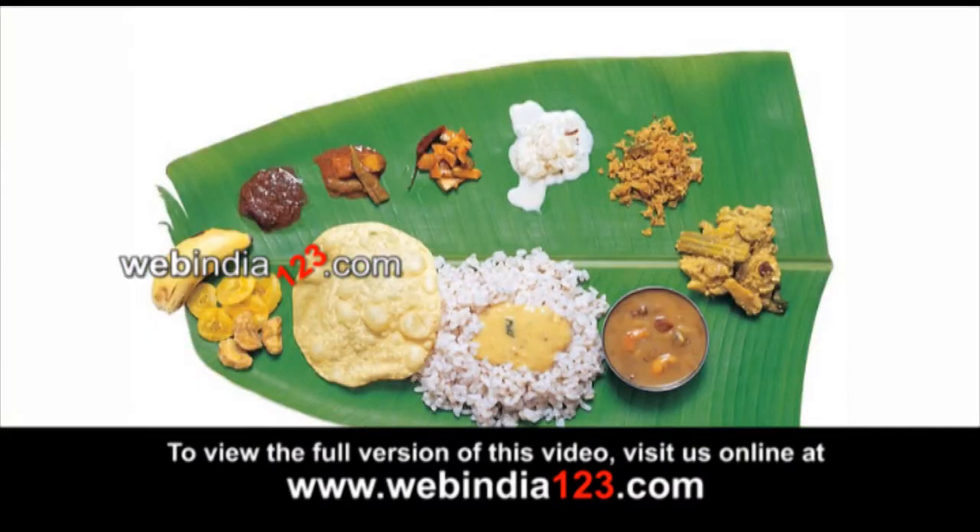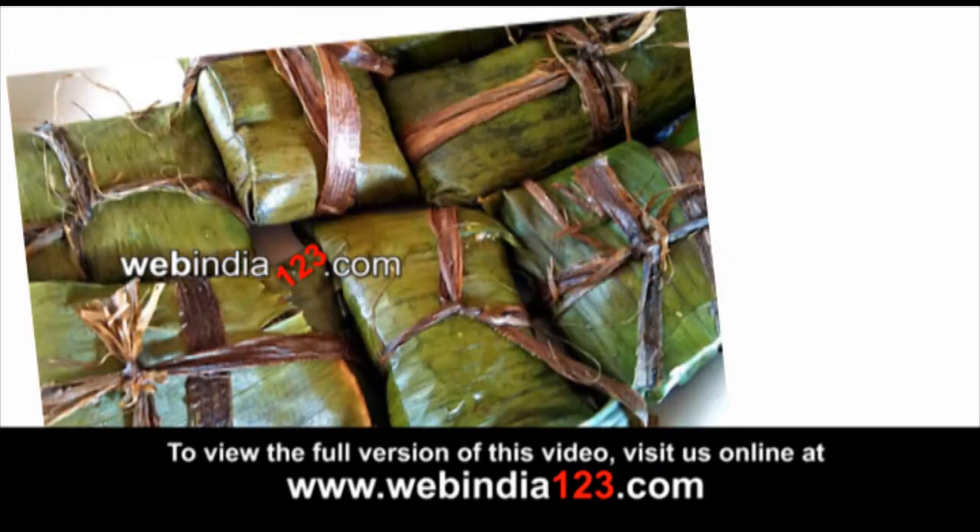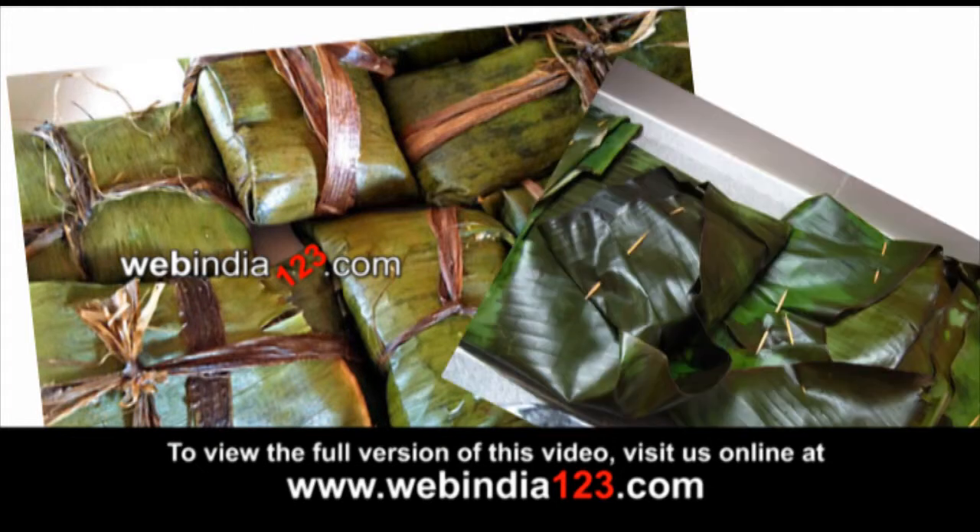In South India, vegetarian food is usually served in a banana leaf for ceremonies. It is also used to wrap parcel food and to make certain dishes.